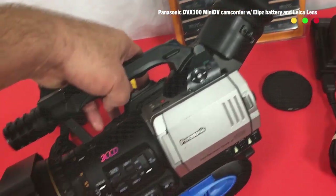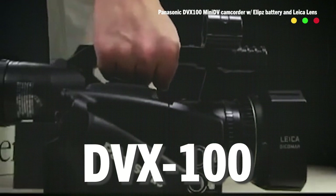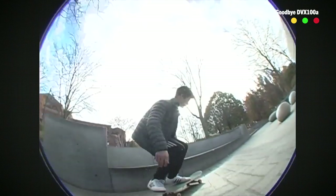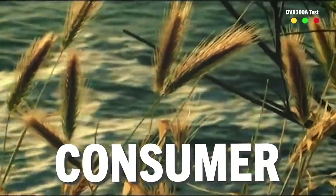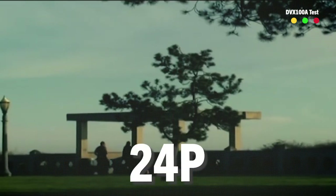But in 2002, Panasonic made the legendary DVX-100. This was the camera to get if you were an indie filmmaker back in the day, because it was the world's first consumer camcorder to shoot 24p.